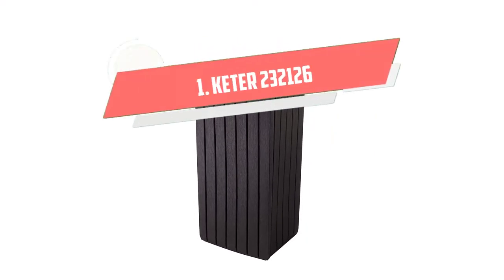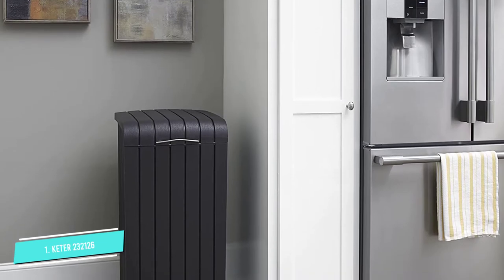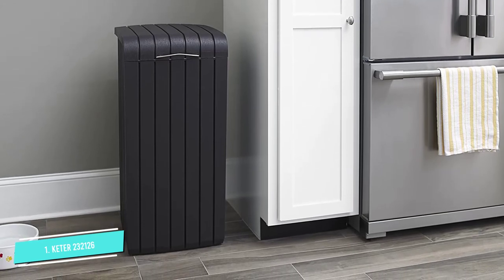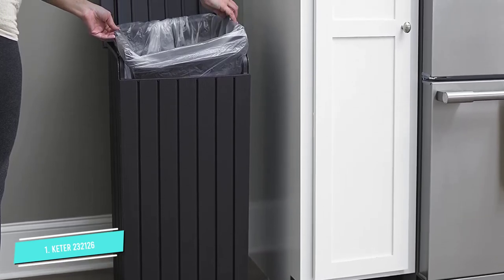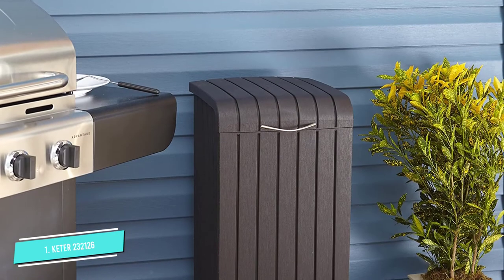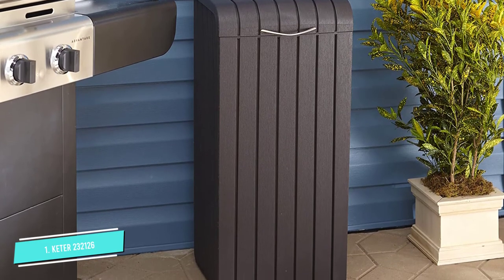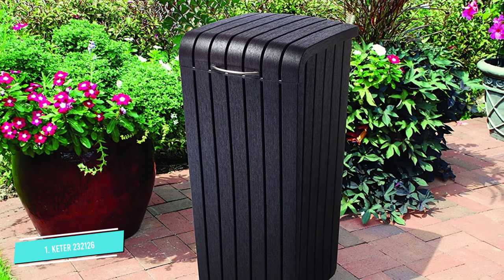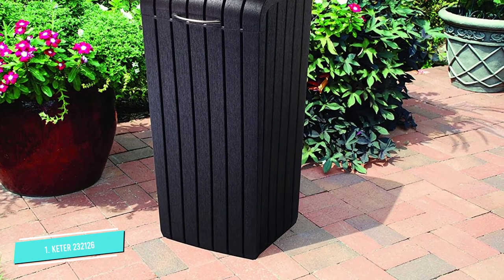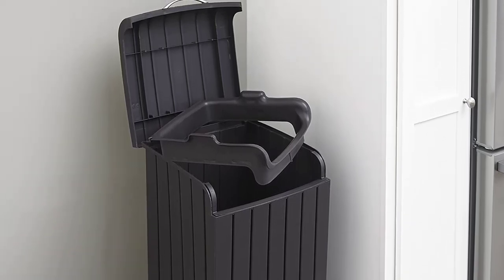Number 1: Keter 232126. With a sleek, compact frame and an attractive wood panel-inspired design, this Keter wastebasket is the perfect addition to your kitchen, porch, garage, or patio. Made of polypropylene resin, it is resistant to sun, weather damage, and everyday wear and tear. It can hold 30- to 39-gallon bags, with a wide lid and full-sized opening that make it easy to take out the trash. Place it in the kitchen, leave it in the garage, or put it on the patio for outdoor picnics and barbecues. Whether it's raining, hailing, sleeting, or snowing, this product won't crack or fade in harsh conditions.